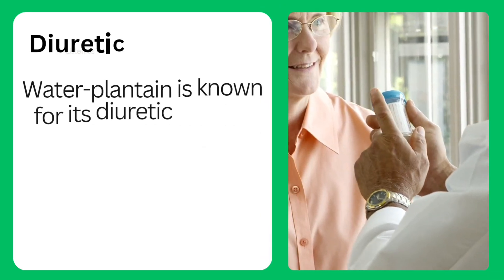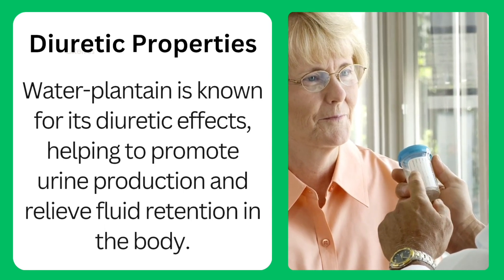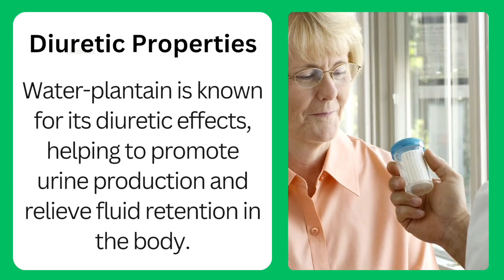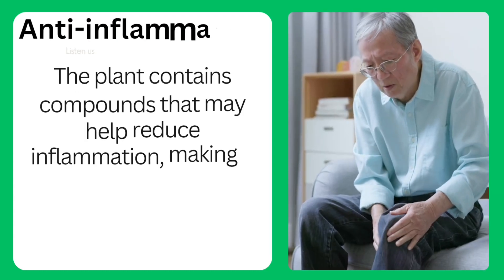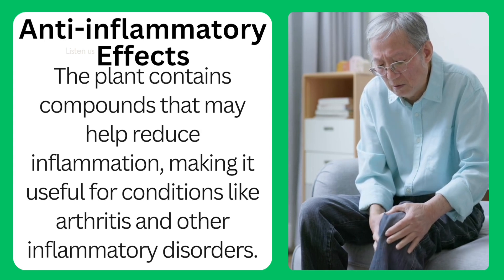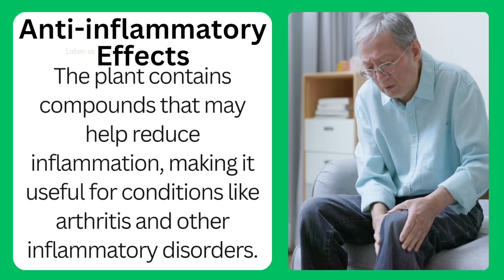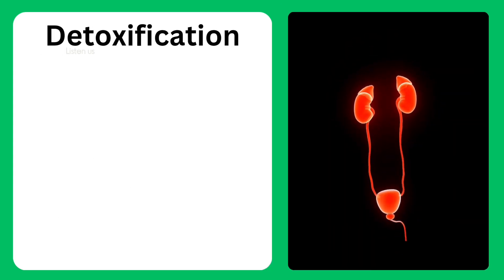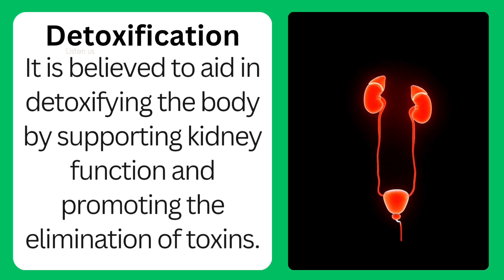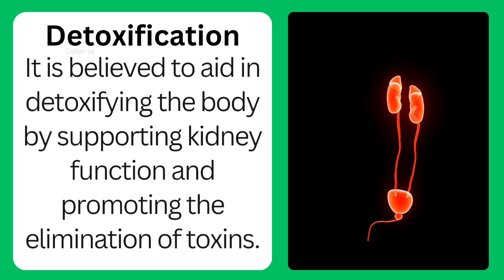Diuretic properties: water plantain is known for its diuretic effects, helping to promote urine production and relieve fluid retention in the body. Anti-inflammatory effects: the plant contains compounds that may help reduce inflammation, making it useful for conditions like arthritis and other inflammatory disorders. Detoxification: it is believed to aid in detoxifying the body by supporting kidney function and promoting the elimination of toxins.